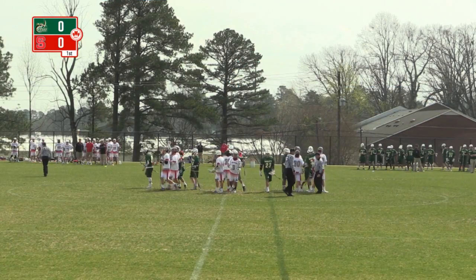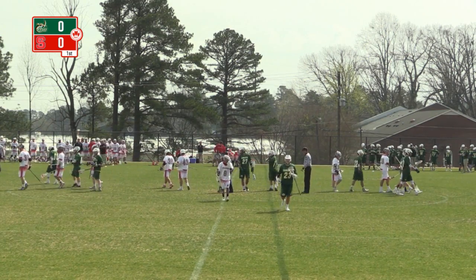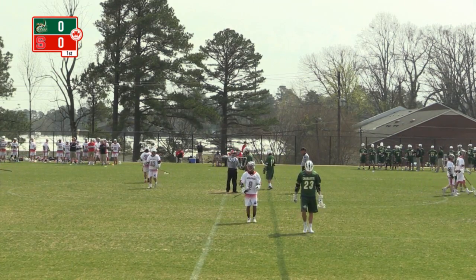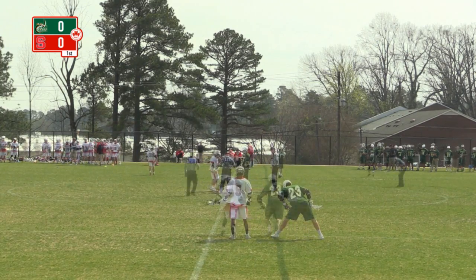Welcome to Lower Method Road Field for today's beautiful Saturday afternoon matchup with the NC State Wolfpack and the Charlotte 49ers. I'm Nick Sinopoli alongside my color commentator for this afternoon, Connor Dodd.